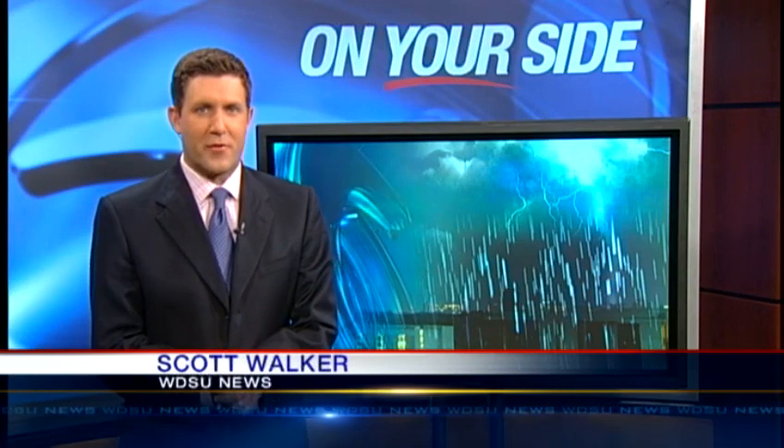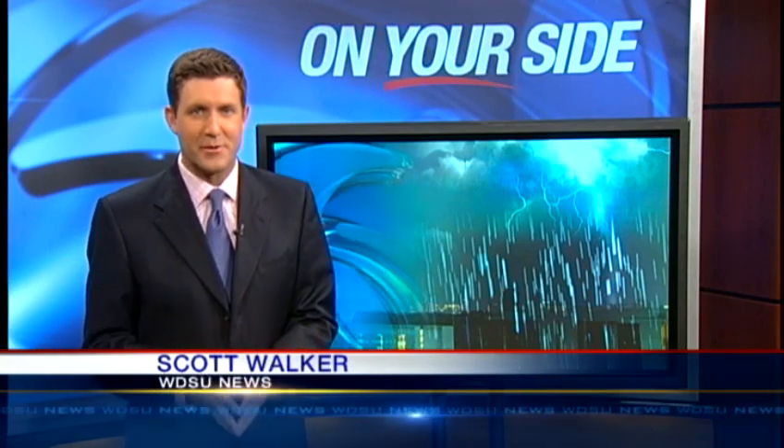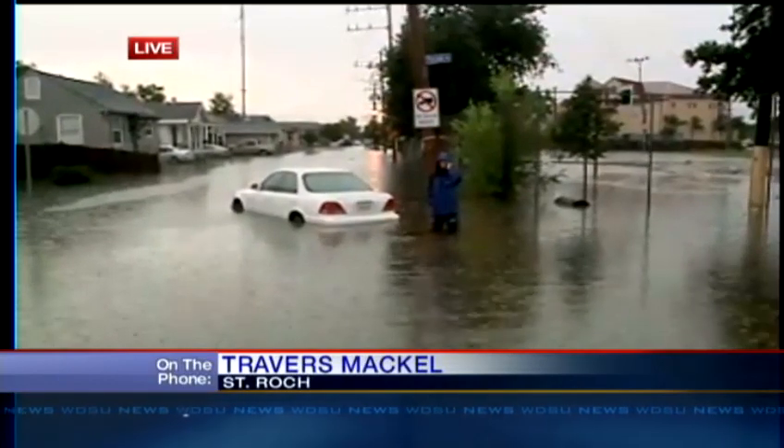Margaret, thanks. The rain certainly came down hard before lunchtime, then it tapered off, only to come back strong again this afternoon. We sent WDSU News reporter Travers Mackel back out into the mess to check on street flooding. He joins us now from St. Rock. Look at that mess, Travers.